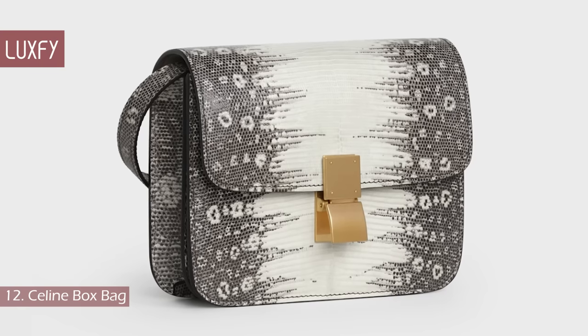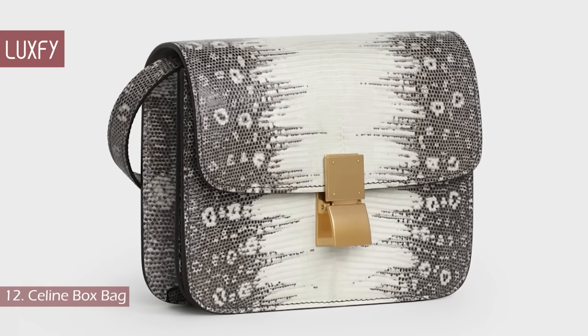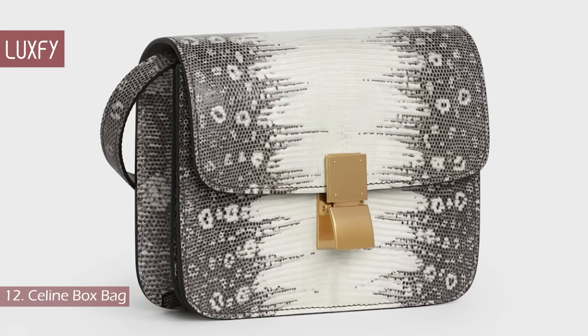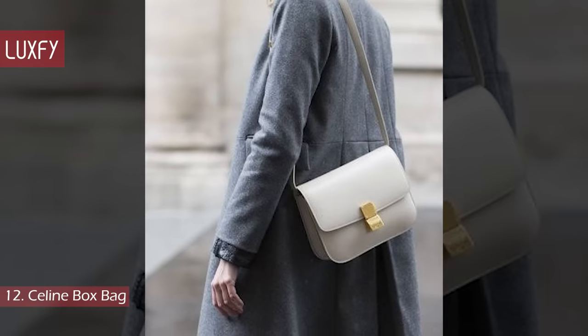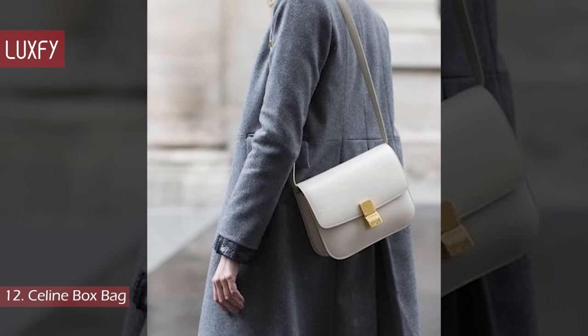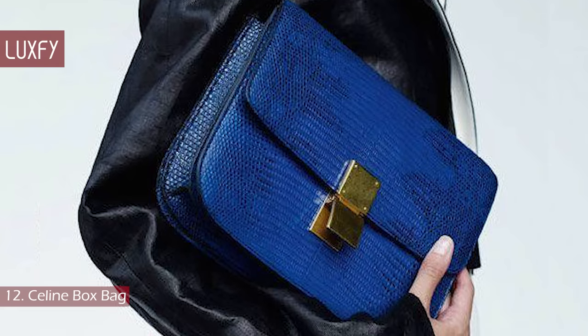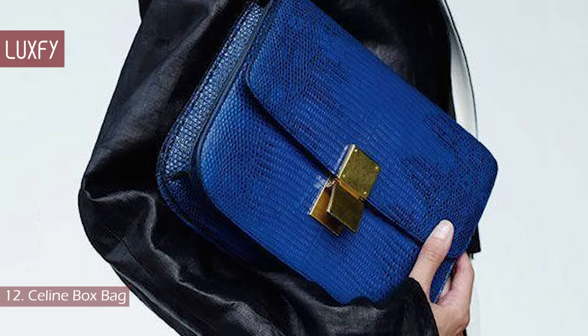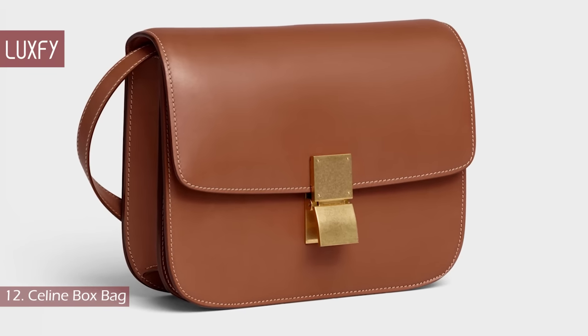As always, when it comes to Celine, this bag is crafted with the best materials and incredible craftsmanship. There is even one in lizard skin if you like exotic leathers. It has a classic flap style with a structured silhouette and an adjustable strap that allows you to wear the bag crossbody or over the shoulder. This bag is a Phoebe Philo design that is extremely elegant and chic. The medium Celine Box Bag is sold for $3,950.